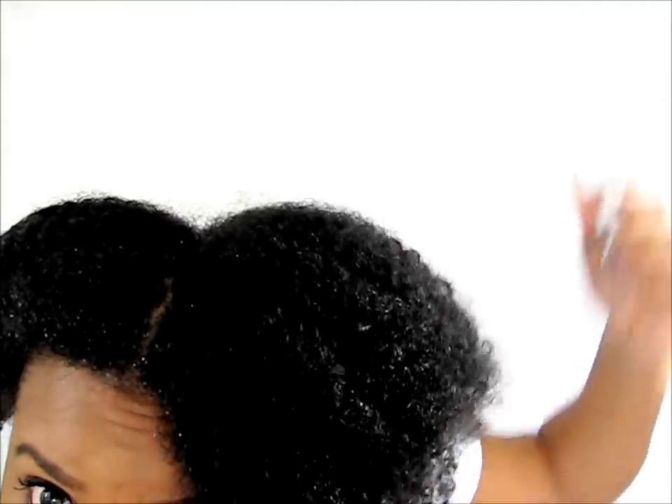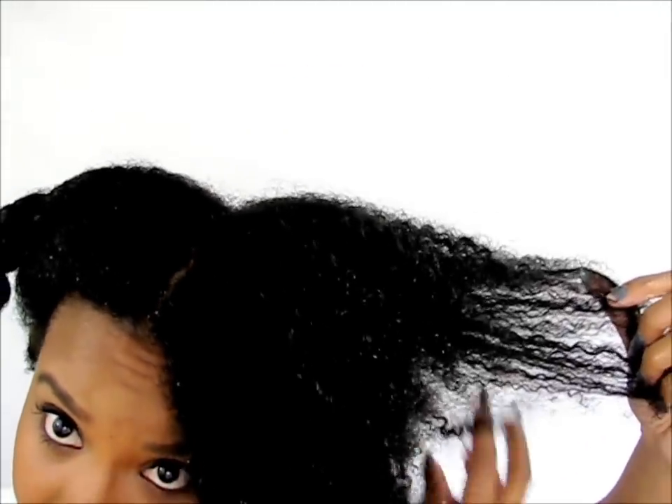I just rinsed out all the conditioner — let me show you what my hair is looking like. I feel like I could totally rock a wash and go with this. Look at those curls pop! Look at them — amazing!